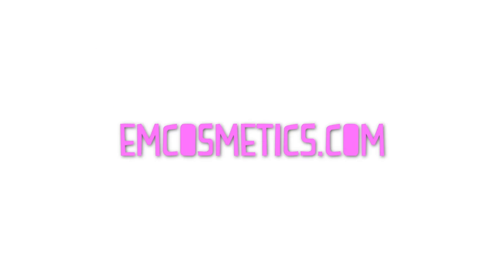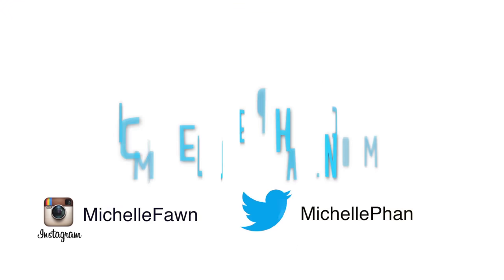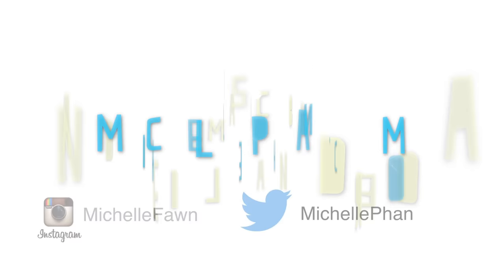Alright cutie, have fun experimenting with different frames and eye makeup. You'll never know how awesome it looks until you try it. Good luck! Don't forget to check out my makeup line, mcosmetics.com, and my blog, michellefond.com.